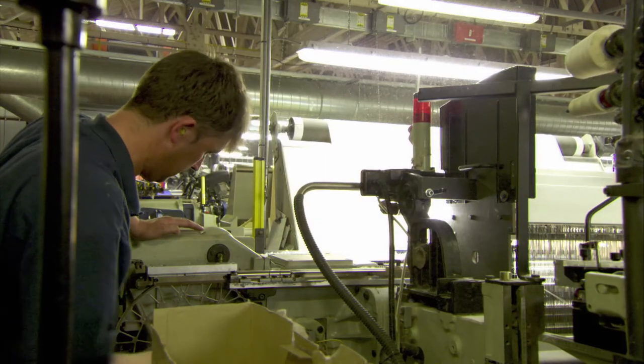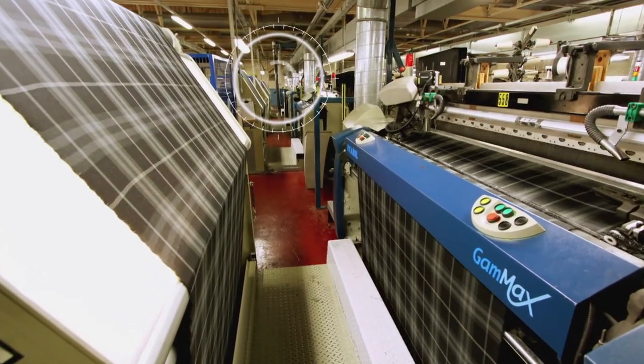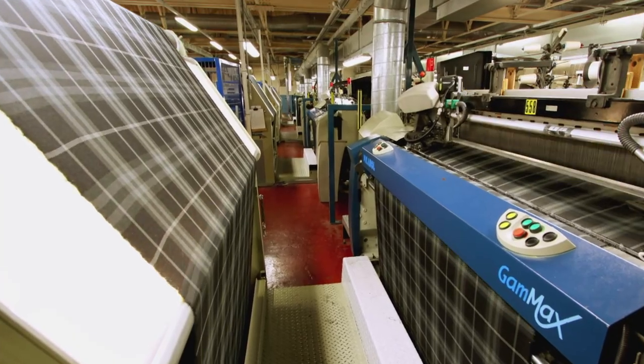Another side effect of speed is fabric dust. And to protect workers, it's got to go. Ceiling-mounted vacuums suck up the entire volume of air from the shop every two minutes.